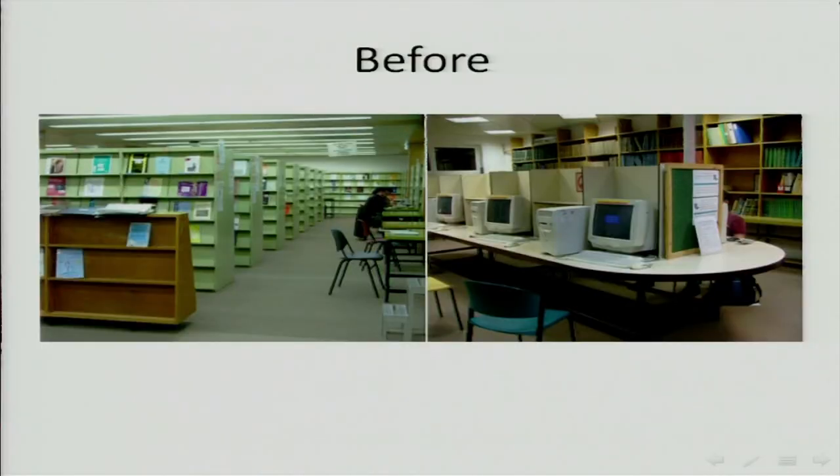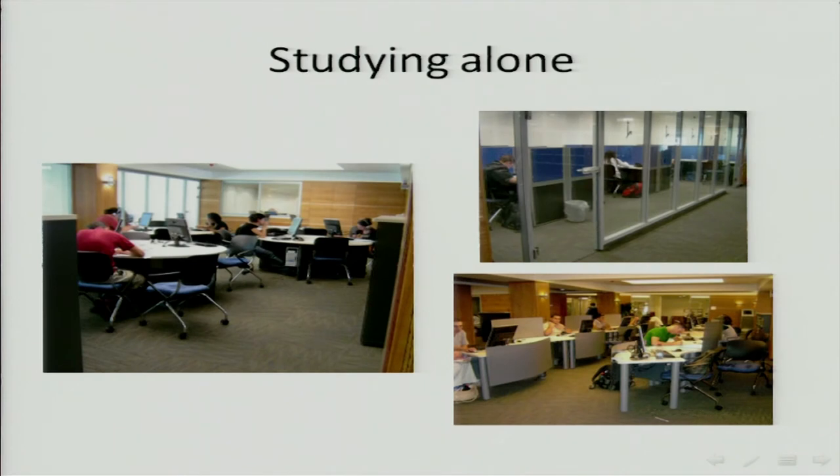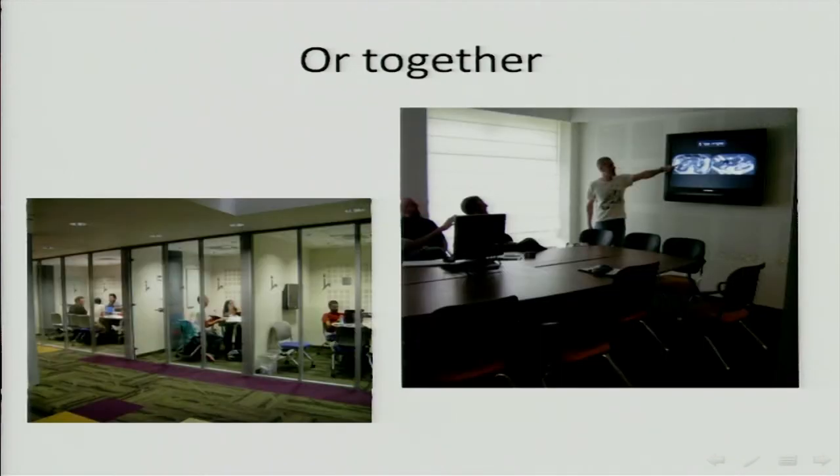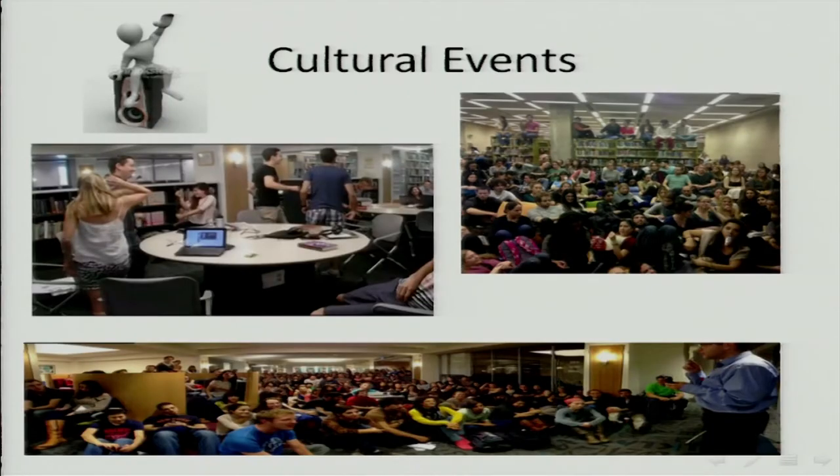Those are the libraries just before we did the transformations — you can see the shelves for current journals getting empty. Now we took all the space of the journals and made it into places where students can study. You still have various ways of sitting: studying alone, studying together, very classical or very modern libraries. We have many rooms that are very popular with bean bags where students can rest, and we have cultural events. Students even came to watch a film in the library and were sitting on the bookshelves because there was no room.